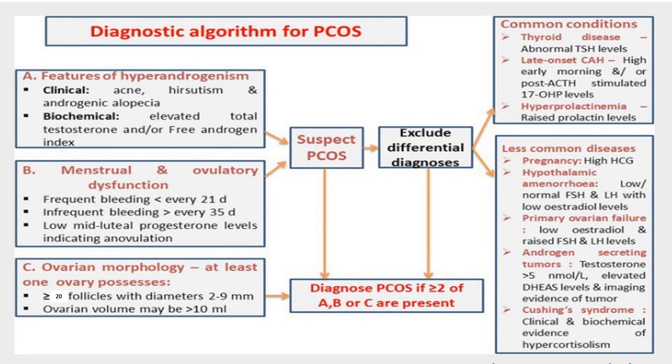Polycystic ovarian syndrome is diagnosed by the presence of two of the following: hyperandrogenism, clinically or biochemically; menstrual and ovulatory dysfunction; or ovarian change of polycystic ovary by ultrasonography. If you find two of these three criteria, you can have a diagnosis of polycystic ovary. The recent recommendations state that ultrasonographic diagnosis depends on the presence of at least 20 follicles with a diameter of 2 to 9 millimeters, or ovarian volume more than 10 cubic centimeters.